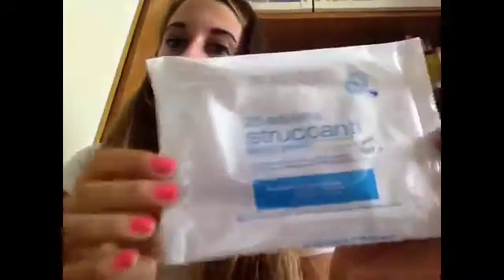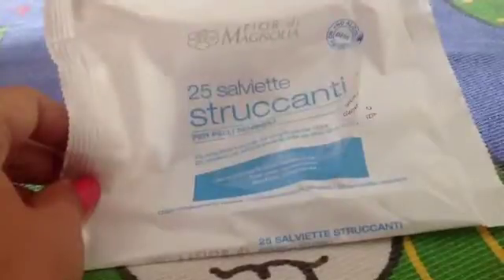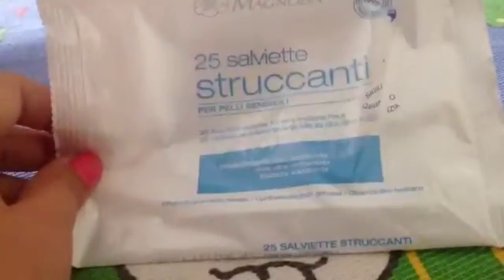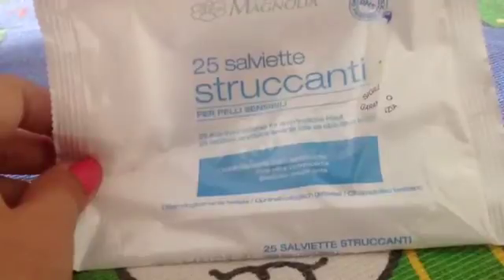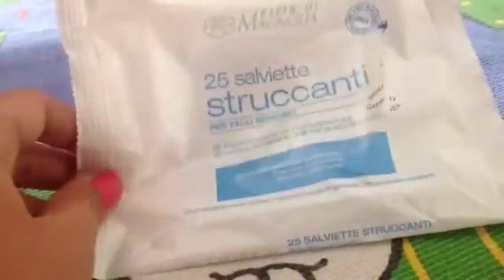Questi sono di Fior di Magnolia, per pelle sensibili, con questi mi sono trovata veramente bene. Struccanti, anche se non sfregavo, veniva via benissimo e non bruciava assolutamente, quindi promosse.